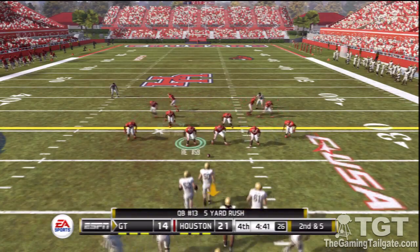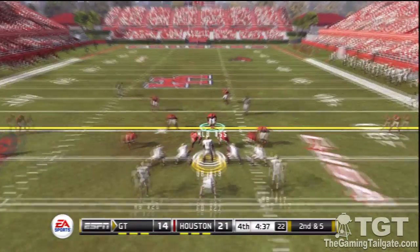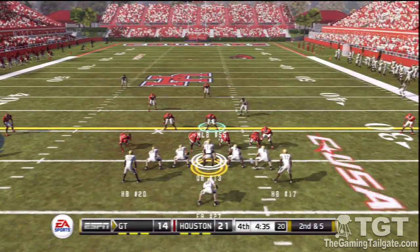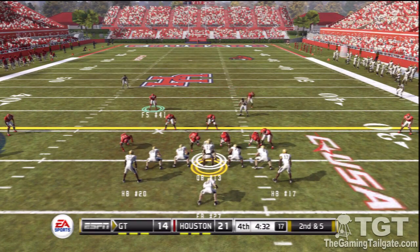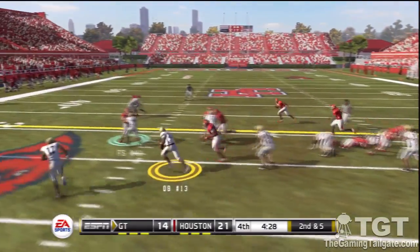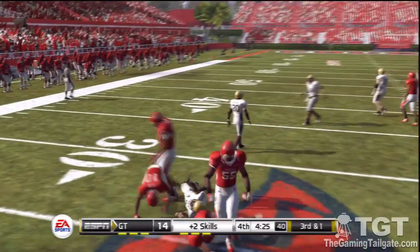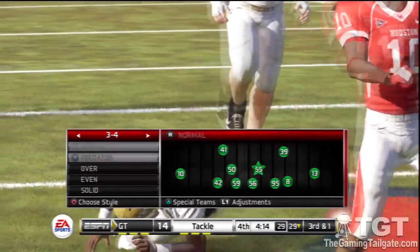We've got a second and five ball on their own 25. They try the option to the left side, going for a nice four yard gain by the halfback on the option.